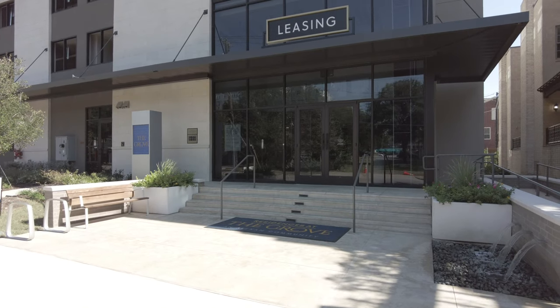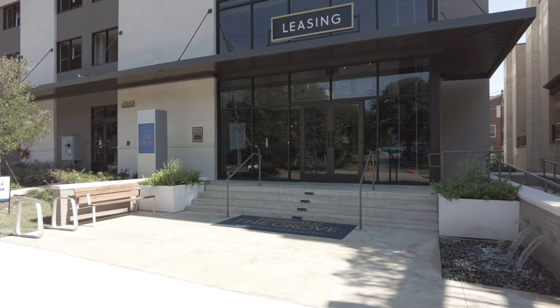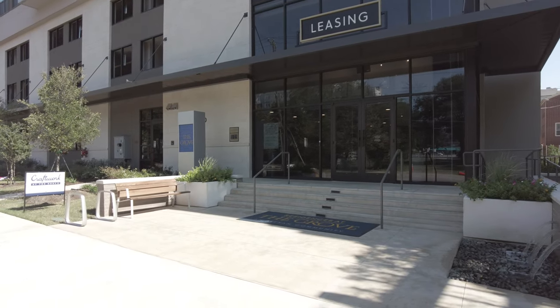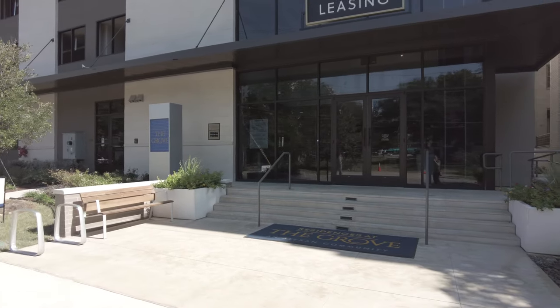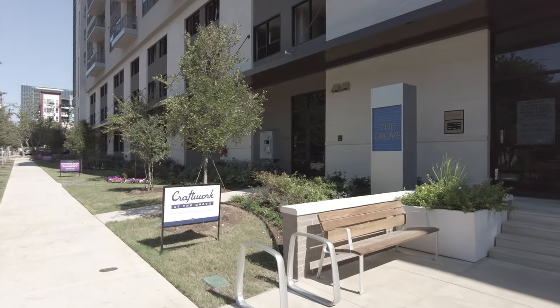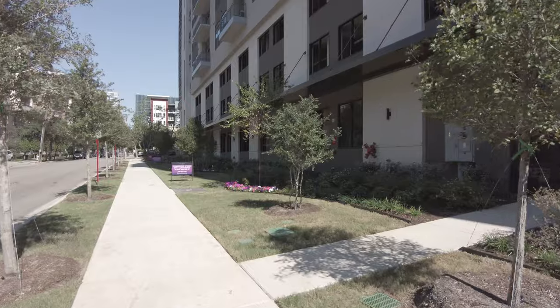Hi y'all. Hey, I'm in Uptown and I'm pretty much in the West Village area, and I want to show off a really exciting new place that I really, really like. It's called The Grove, or Residences at The Grove. This is a very, very new, just recently opened location, and I'm going to walk the location a little bit so you can see it. Let me tell you a bit about it as we're walking.